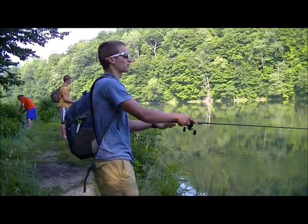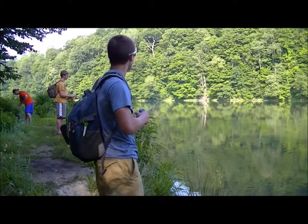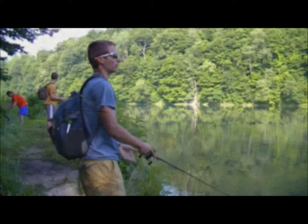Hey guys. Today we're fishing a lake called Hingston Reservoir. Loaded all the tackle up into some backpacks, fishing from shore. Going to try some spinner baits, some flukes, maybe a couple of Texas rigs and see what happens.